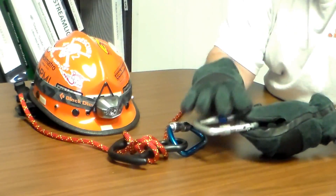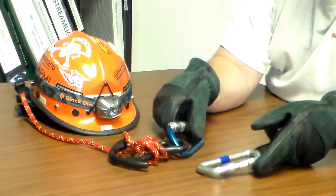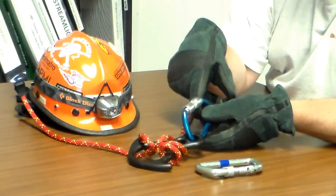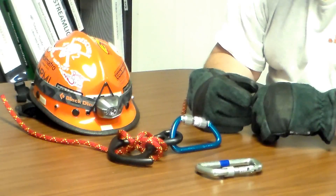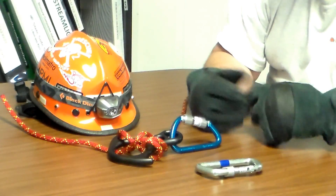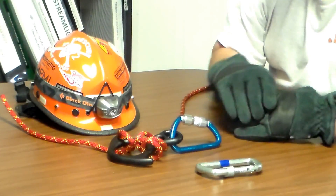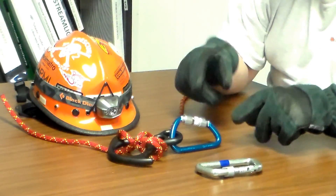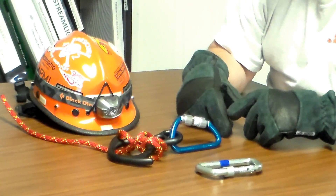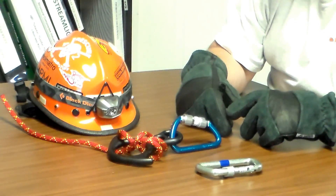This is still a good carabiner, but probably not the best for a personal escape type situation. This particular carabiner is aluminum, it is NFPA compliant, and we do sell these at Georgia Fire Rescue Supply. We usually have them in stock at our store and you can also get them online at georgiafirerescue.net or georgiafirerescue.com — either one.